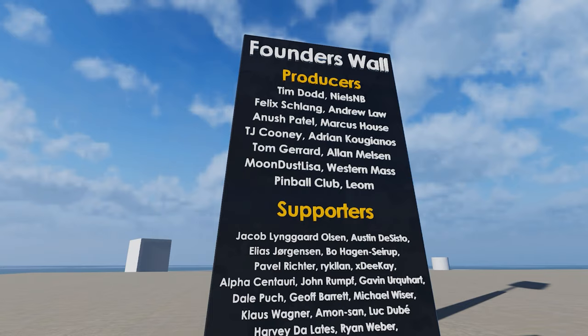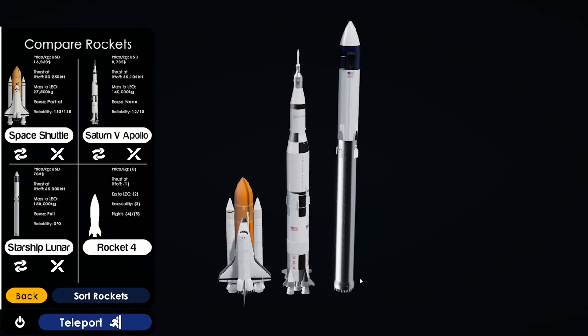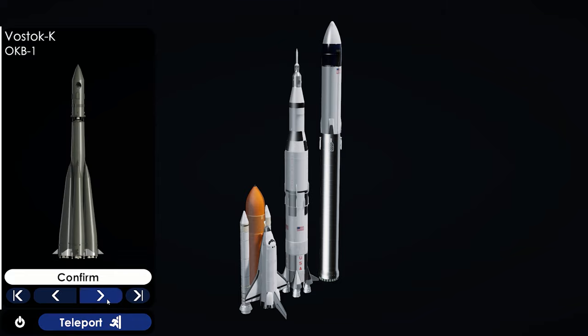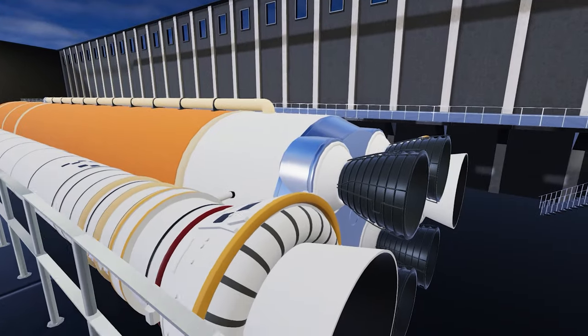There are three different modes where you can view the rockets. There's the basic mode where there's a black screen and you can view the rockets, compare them to other rockets, rotate them, see the different specs and size, and organize them. Then you can view it in this kind of horizontal configuration.